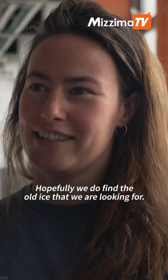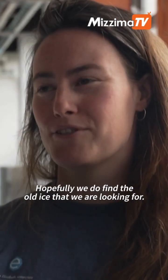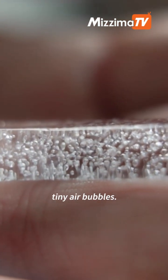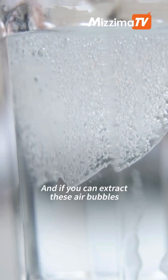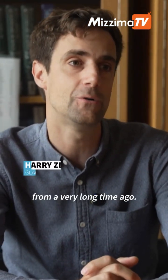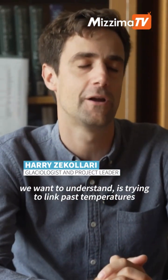Hopefully we do find the old ice that we are looking for. Antarctic ice is really special because in that ice you have really little tiny air bubbles, and if you can extract these air bubbles you're really looking at the atmosphere from a very long time ago.